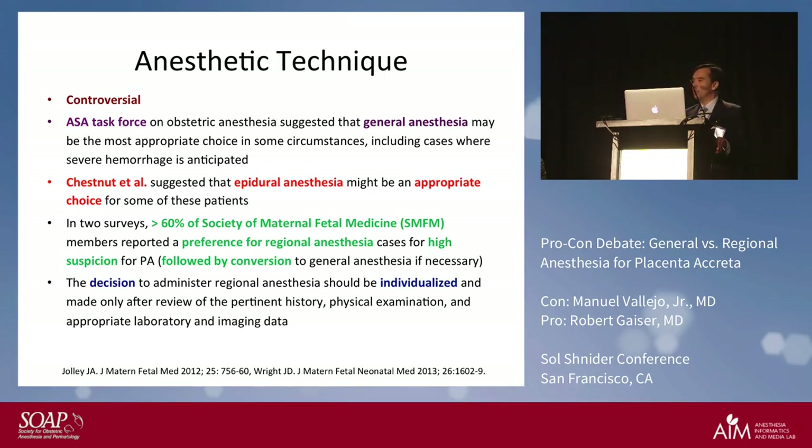You really cannot say all placenta cretas get general anesthesia or all get regional anesthesia — it needs to be individualized. You need to determine how bad it is; it's not just a yes or no, there are gray zones.